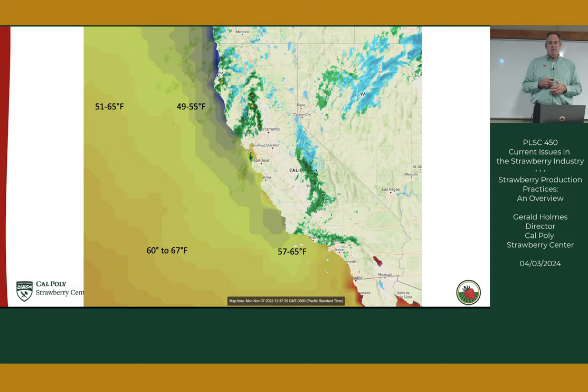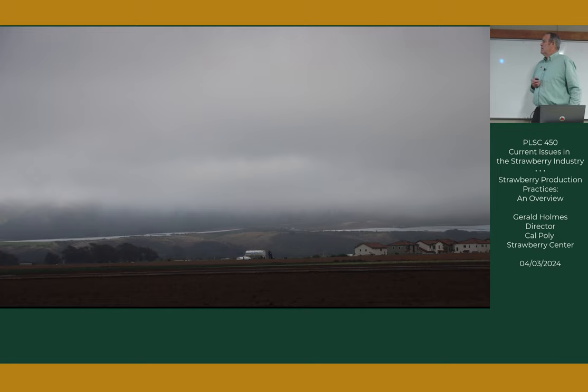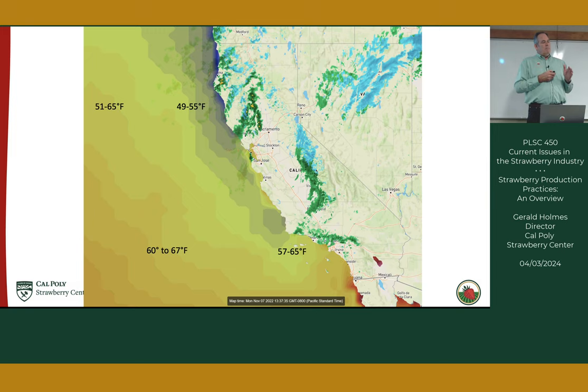This is Santa Maria. You have this high-pressure system pushing air toward the land. As it moves toward land, it's going over warm water, and as it gets close to shore it hits cooler water and condenses, forming this fog or marine layer you see here. This is a very typical scenario in Santa Maria.